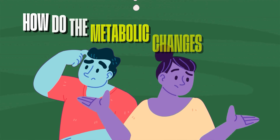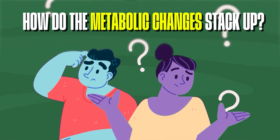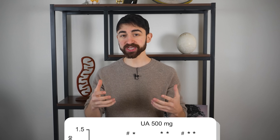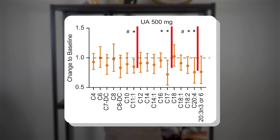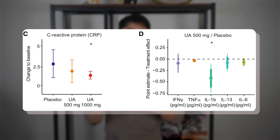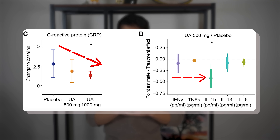How do the metabolic changes stack up to these functional changes? The researchers observed decreases in acyl carnitines — this metabolic change suggests increased fat burning, beta-oxidation, by mitochondria. They also noted decreased inflammation, as measured by C-reactive protein (CRP) and a cytokine panel. I can see a clear signal and personally consider this a meaningful finding.